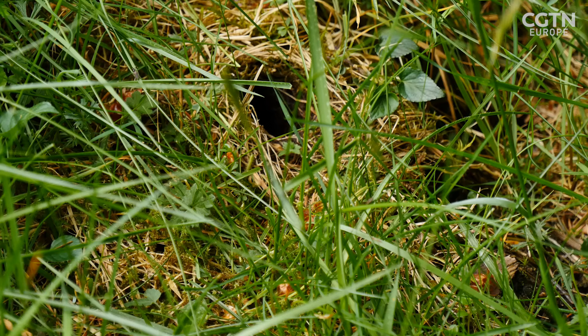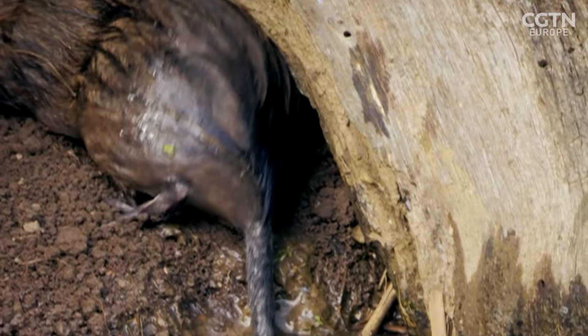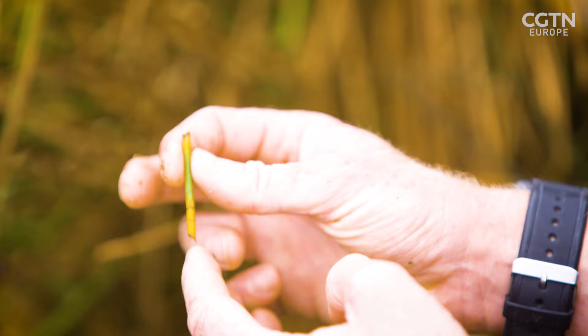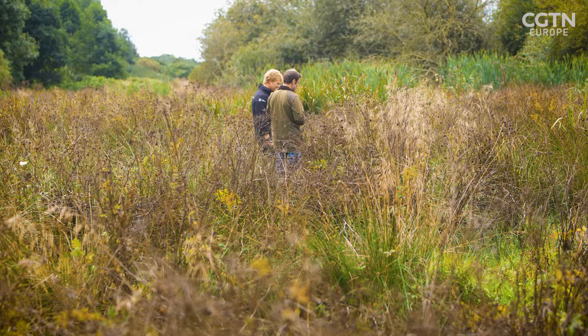The once common water vole is the UK's fastest declining mammal, disappearing from 70% of known sites over a seven-year study. Like many native species, habitat loss, pollution and environmental degradation are the cause for the water vole's now endangered status. This is where the water voles are really doing well. You've got these little 45-degree cut signs — this is called a feeding station. They'll sit in there, nibble away, close to the water, and like little micro-beavers they can plop back in.